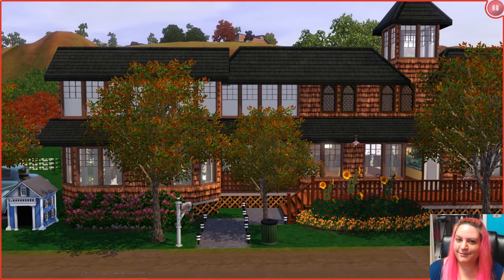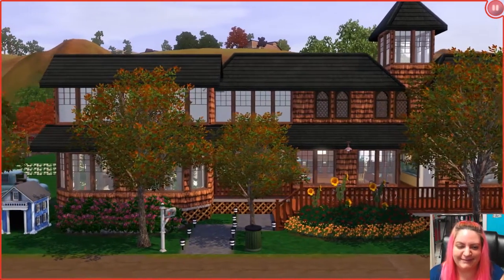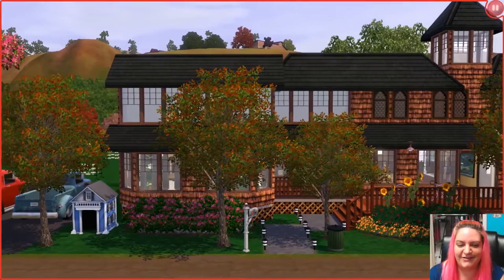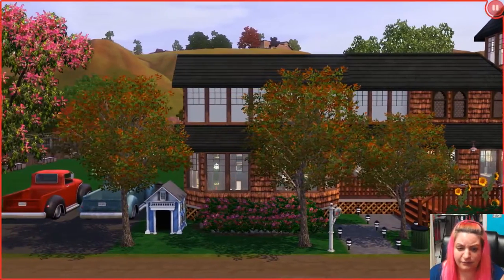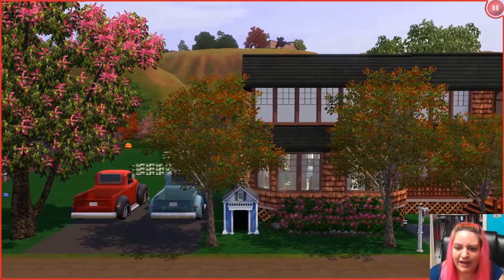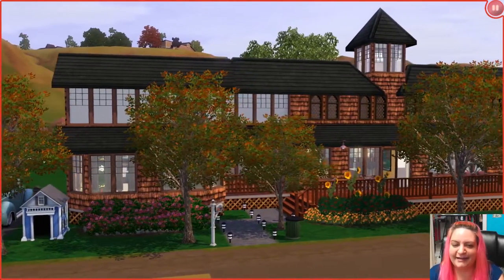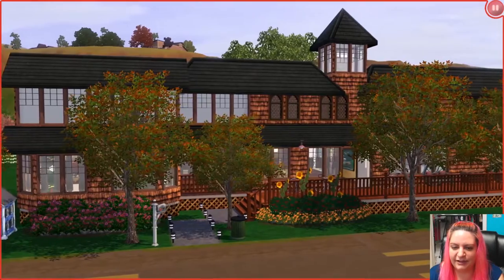Hey guys, it's Stephanie with Simmer Key, and welcome to the Sims 3 house tour: Family Horse Ranch. This was created by my friend Jenny. Normally I go into a long weird intro and read the description, but this house looks so cool I'm just going to skip all of that and get right into it. Every time I think I'm a good builder, I look at something someone else built and it reminds me how amazing you all are. Everything is so pretty — the trees, the little dog house, the structure of the home, that little tower on top. I'm so excited!